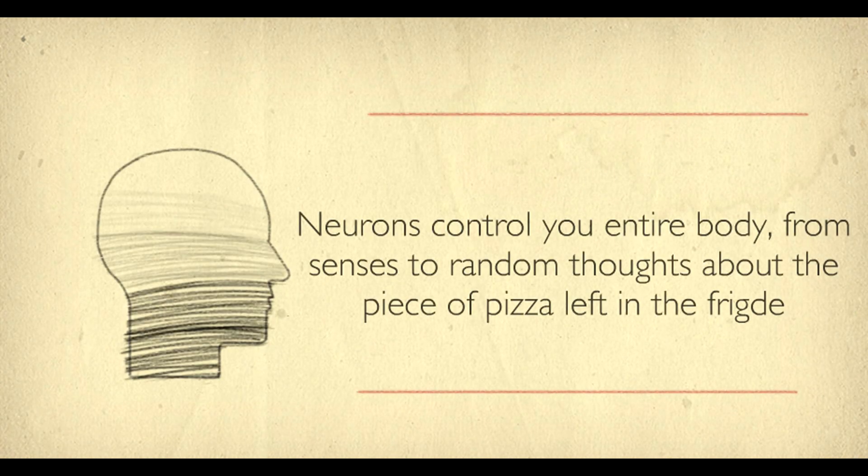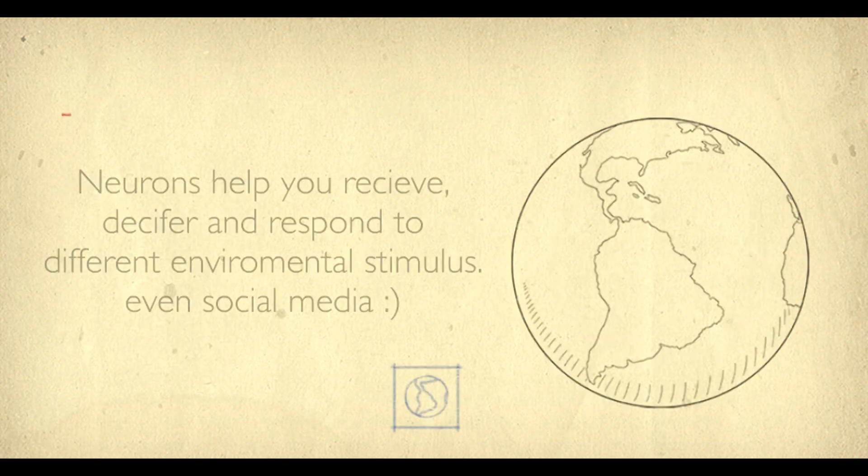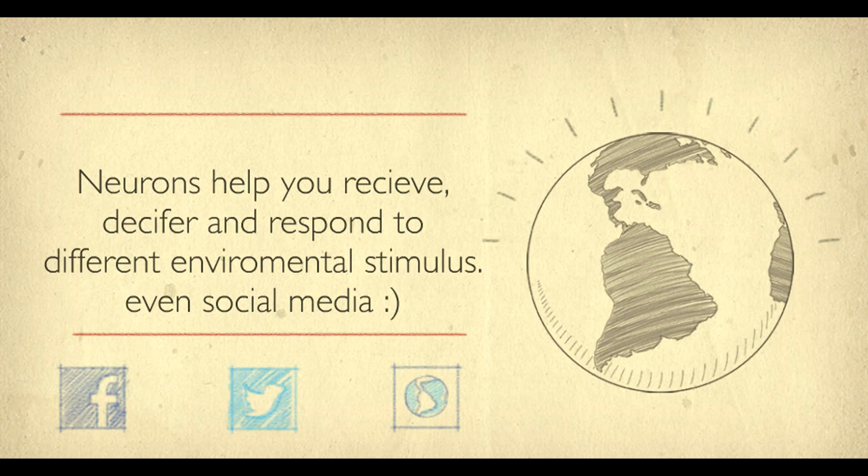This simple process is the basis for how we think, how we read, and how we type or write. Basically, it's the basis for how we do anything.